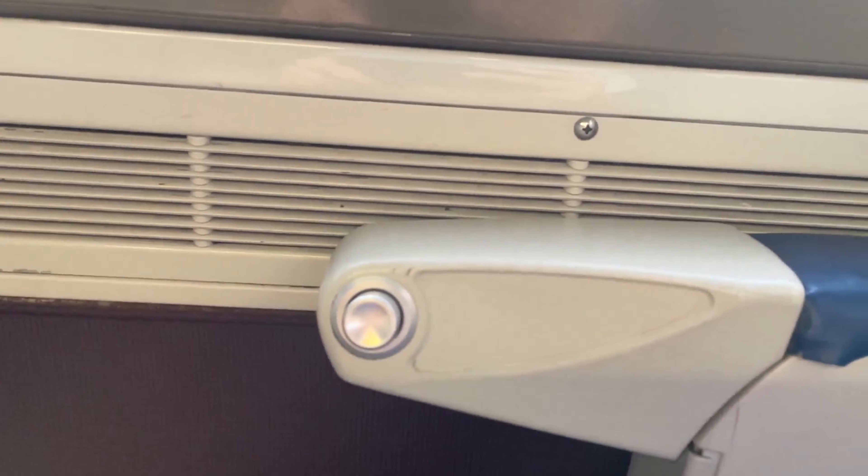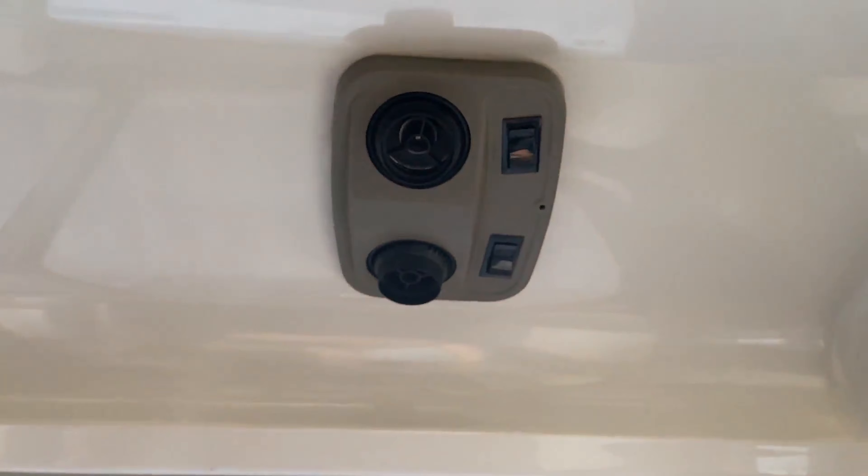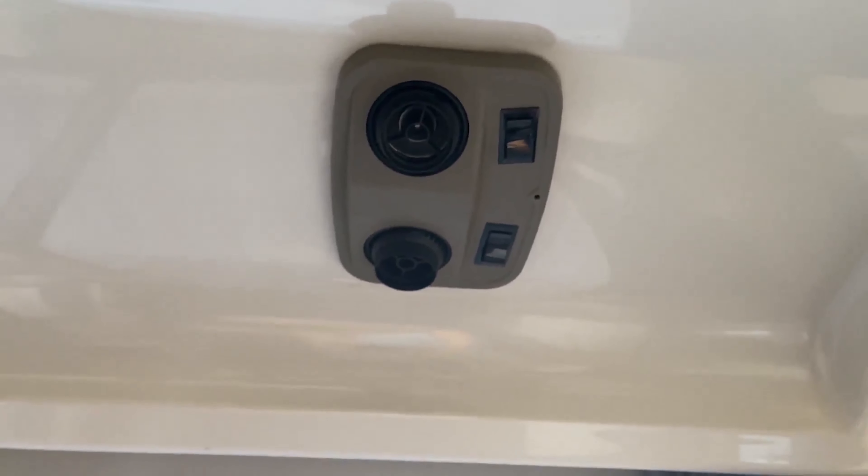Business class seats recline quite far, and combined with the footrest, offer a nice place to nap on the way to your destination. Above each seat are reading lights, but no air vents. The seat moquettes on Surfliner cars have wave patterns, tying the route into the ocean it runs next to.